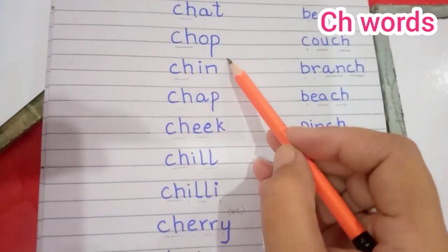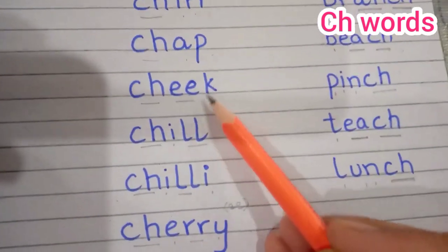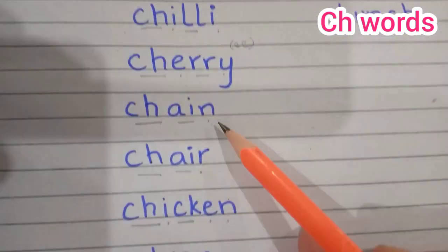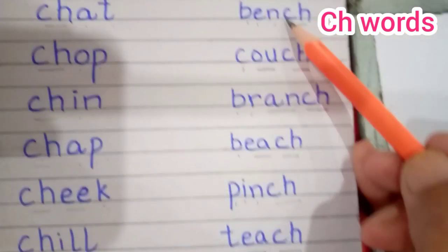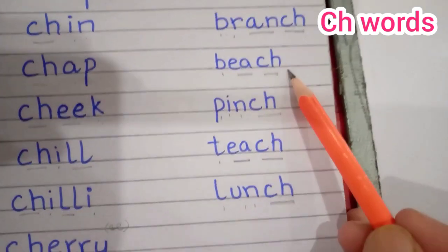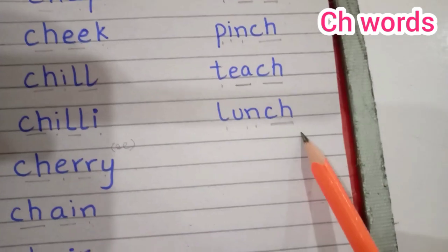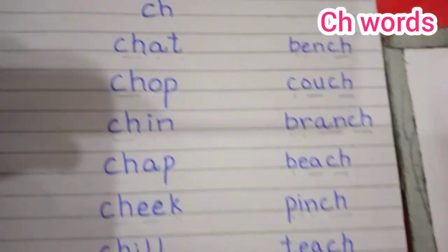Chat, chop, chin, chap, cheek, chill, chilly, cherry, chain, cheer, chicken, chips. Bench, couch, branch, beach, pinch, teach, lunch. Hope you understood!